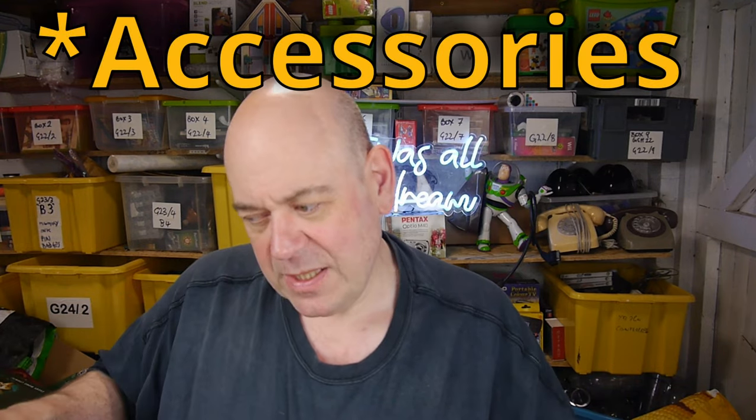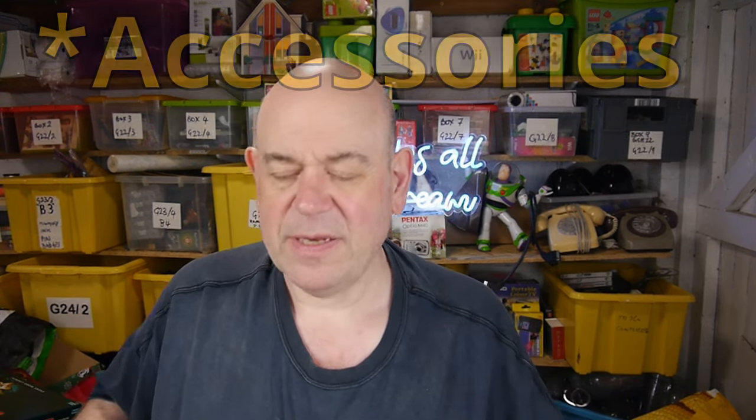Don't overlook phones — BT or Panasonic. The other makes just aren't worth bothering with. Maybe if you've got a Doro phone with all its accessories in the box — or the big-button ones — they can sell well. But don't pay more than a pound or two for them.